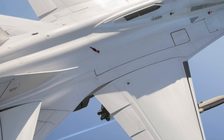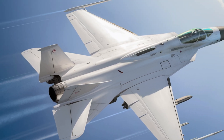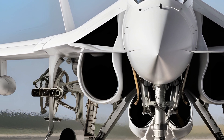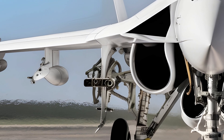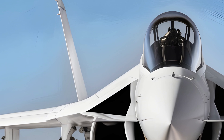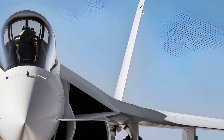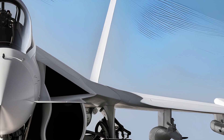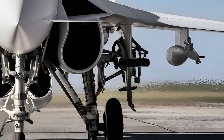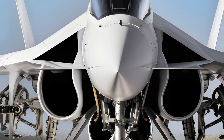The development of the JF-17 went through multiple stages, with Block I being the initial version introduced into service. This was followed by Block II, which brought improvements in avionics, aerial refueling capabilities, and enhanced weapons integration. The latest version, Block III, takes the JF-17 to an entirely new level with the addition of an Active Electronically Scanned Array (AESA) radar, a more powerful engine, improved electronic warfare systems, and a sophisticated helmet-mounted display for pilots. These advancements put the JF-17 in direct competition with some of the world's best fighter jets.